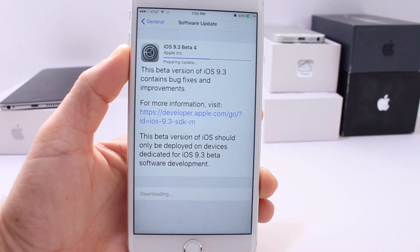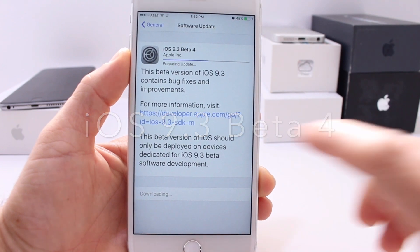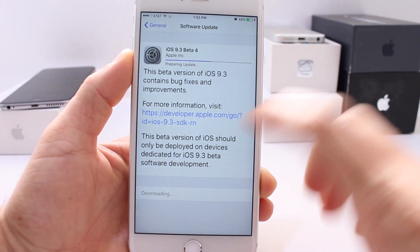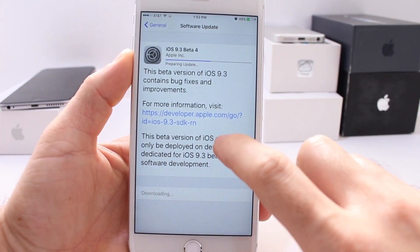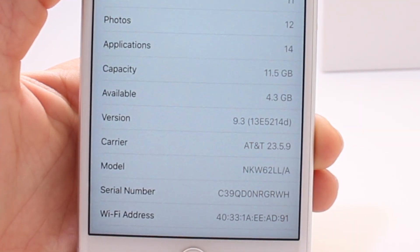What's up guys, iDeviceHelp here. Today Apple released the iOS 9.3 beta 4 as expected. This new version of iOS does not have too many physical changes, but it comes in build number 13E214D.